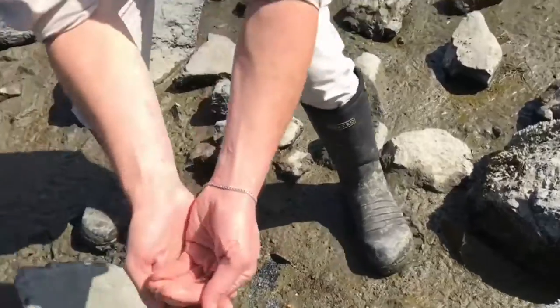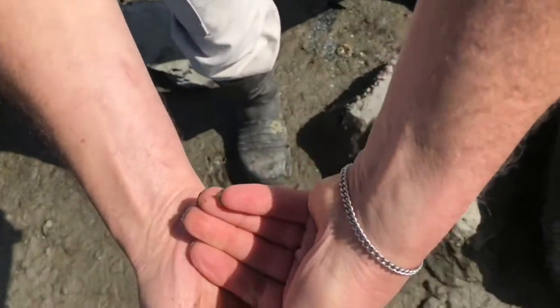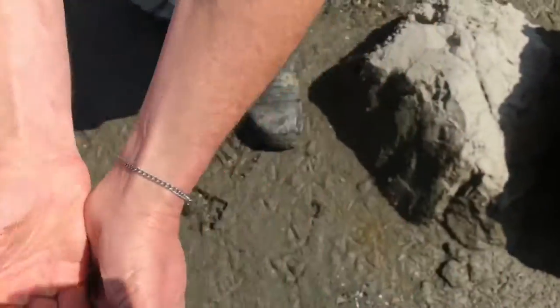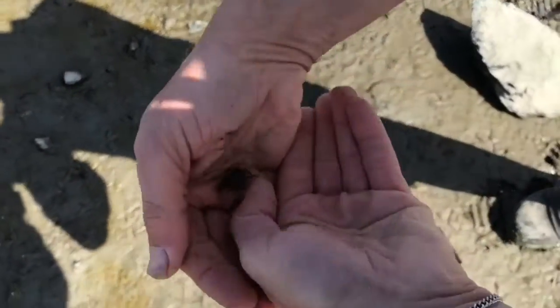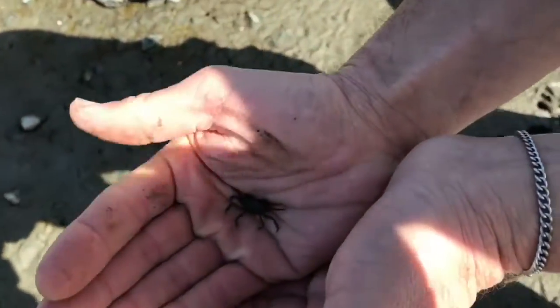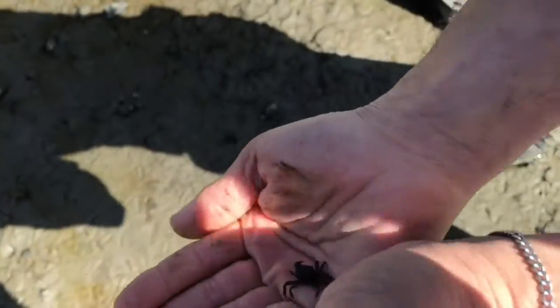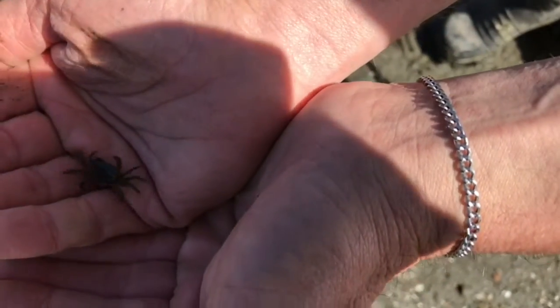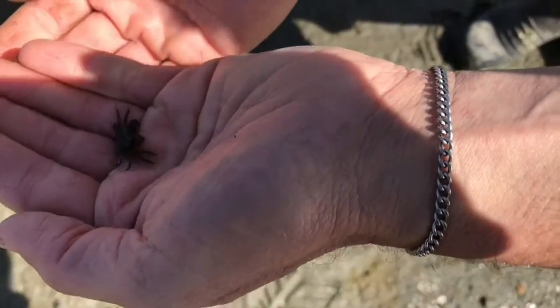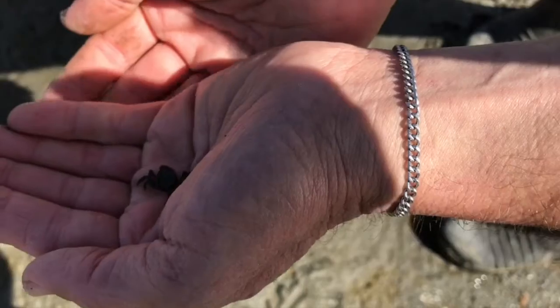Oh, there's a crab! Look, it crawled right under my hand. Good catch. Okay, I'm going to try to put it into the shade. This is an active crab. Do you have any idea how many legs crabs have? Take a close look — they don't have eight. You have to count the two front pinchers, because those are also legs. Crabs have ten legs.